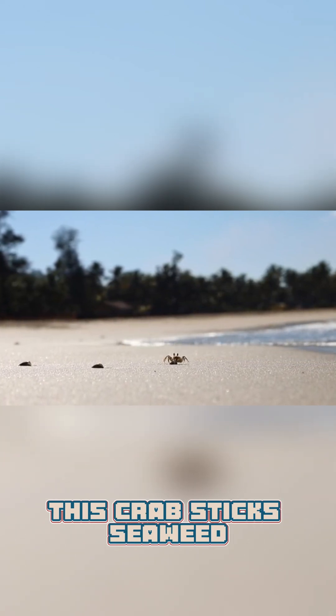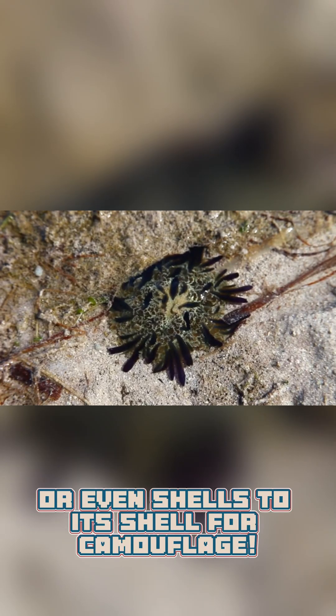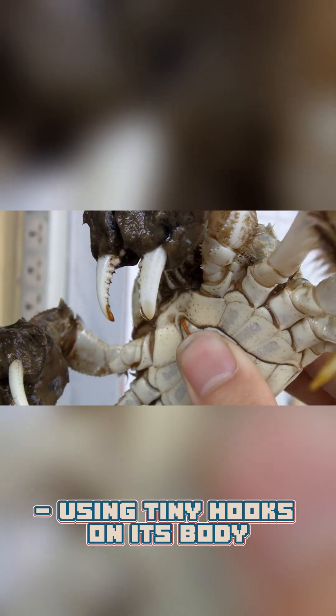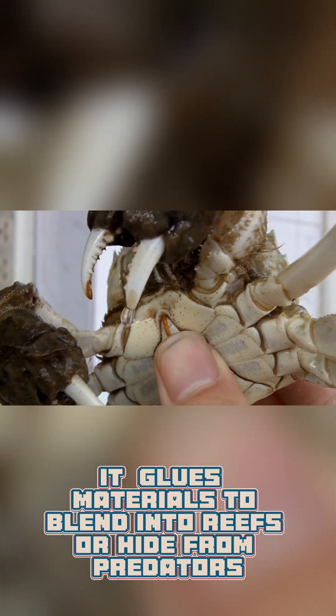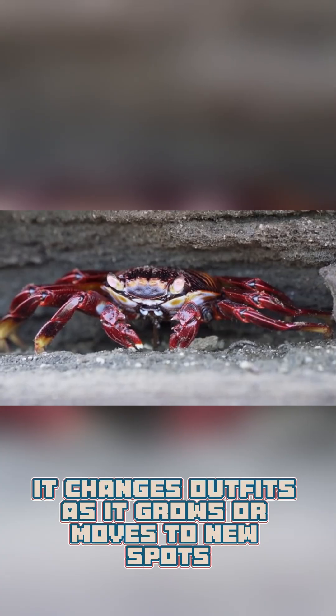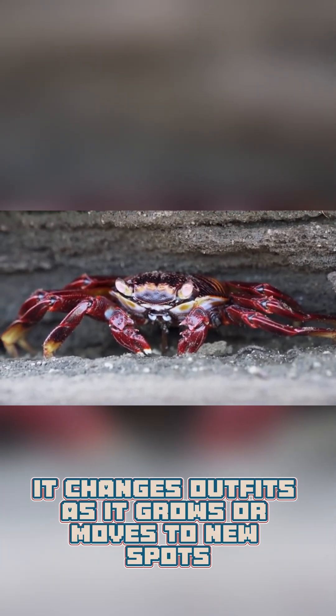This crab sticks seaweed, sponges, or even shells to its shell for camouflage. Using tiny hooks on its body, it glues materials to blend into reefs or hide from predators. It changes outfits as it grows or moves to new spots.